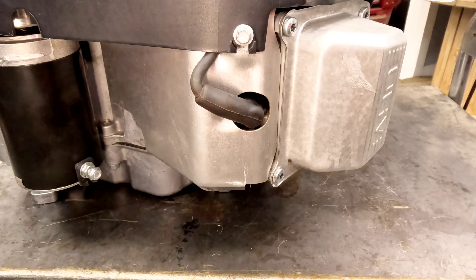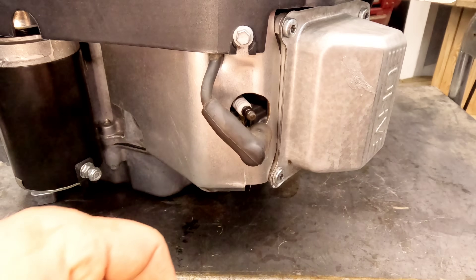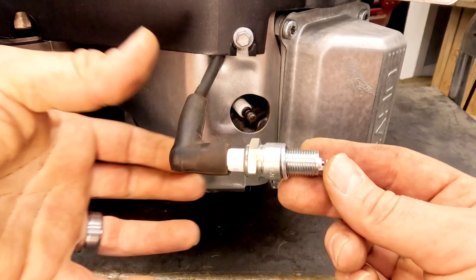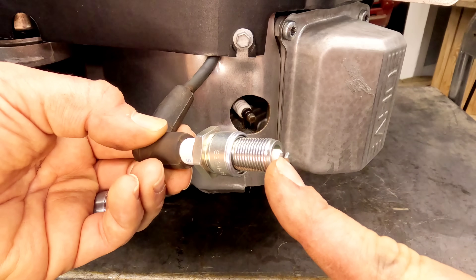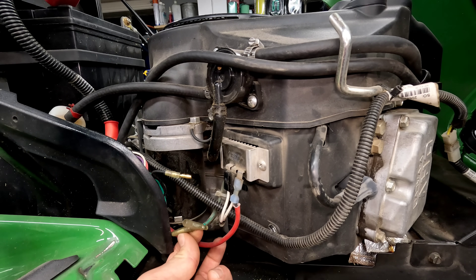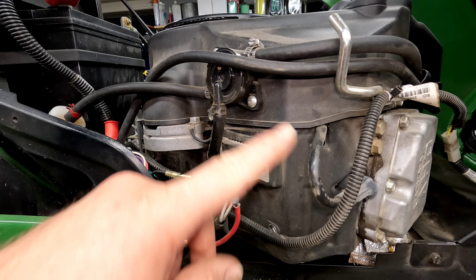To check spark without a spark checker, all you've got to do is unplug your spark plug wire. You'll take your plug out and then reinstall it. You're going to hold your plug against the block — usually I like to use a rag and insulate myself — and then we're just looking for a spark in between the inside and the outside probe. That is our issue. If your issue is something with the fuel solenoid or a fuel related problem, you can trace it from there.